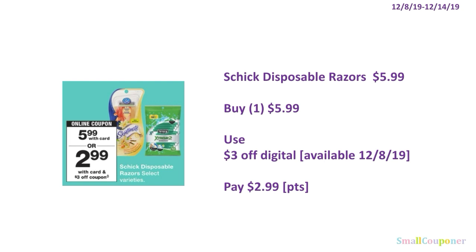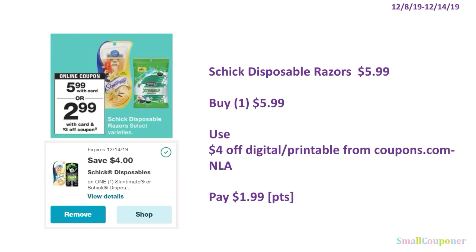The Schick Disposable Razors are going to be $5.99. Buy one for $5.99, use the $3 off digital available on December 8th, and pay $2.99. You can use your points here — this is neither a buy or spend deal. Or, if you still have the $4 off digital or printable from coupons.com — which is no longer available — you can buy one for $5.99, use the $4 off, and pay $1.99.